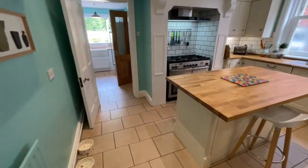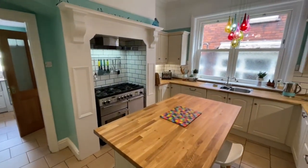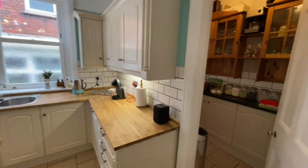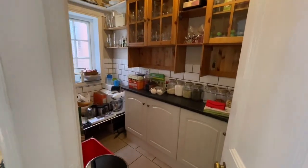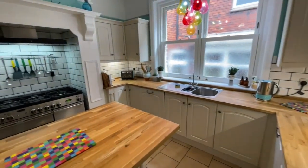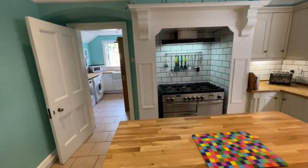Along with the mod cons needed for 21st century living. Into the kitchen you'll see a range of wall cupboards and base units, integrated dishwasher, and there's the pantry as well, with plenty of space for storage.